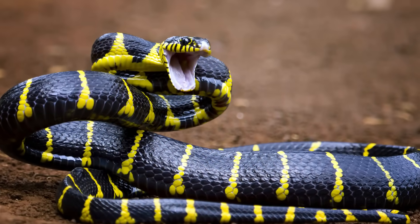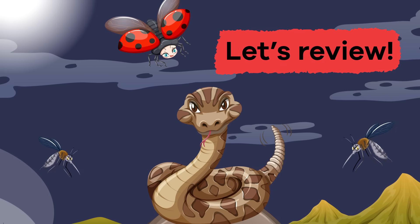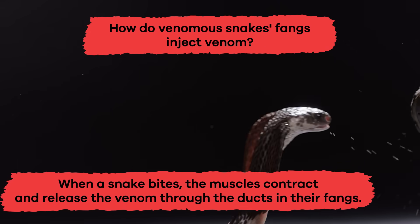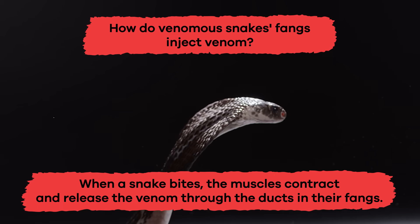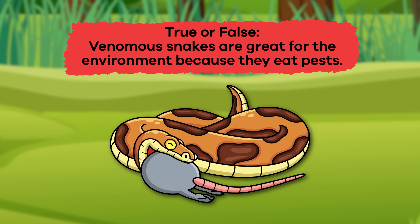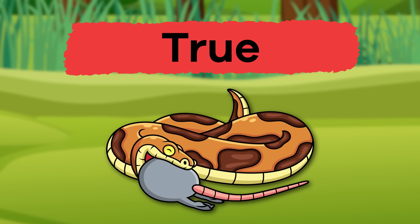We have learned lots of interesting facts about venomous snakes — let's see what you remember. How do venomous snakes' fangs inject venom? When a snake bites, the muscles contract and release the venom through the ducts in their fangs. True or false: venomous snakes are great for the environment because they eat pests. If you said true, you're correct!